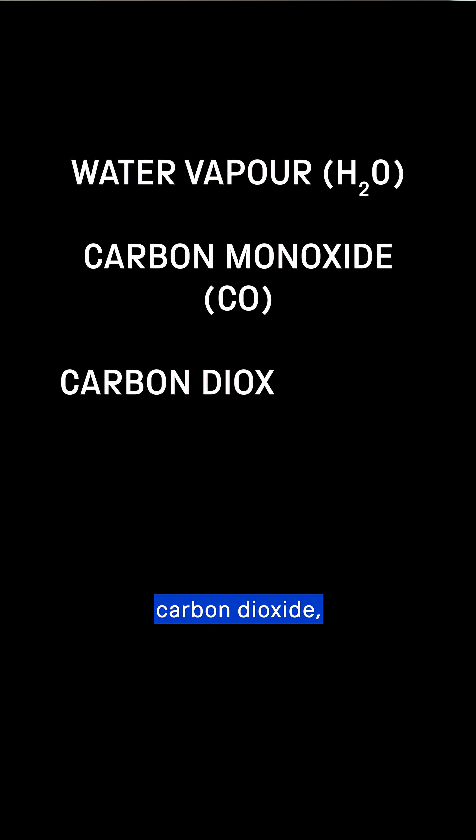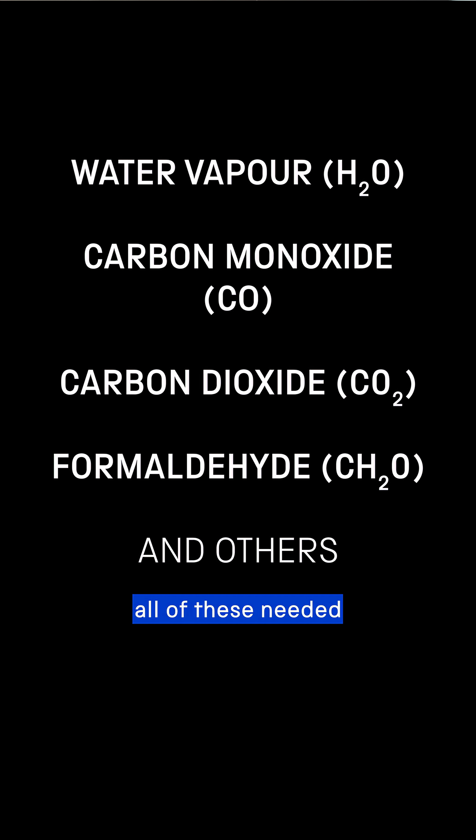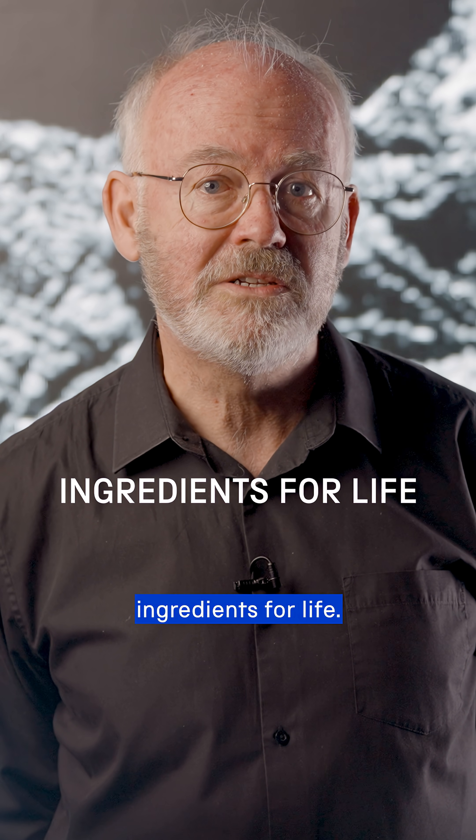It detected chemicals like water vapour, carbon monoxide, carbon dioxide and other organic compounds like formaldehyde — all of these needed to synthesise amino acids, sugars and nuclear bases, the basic ingredients for life.